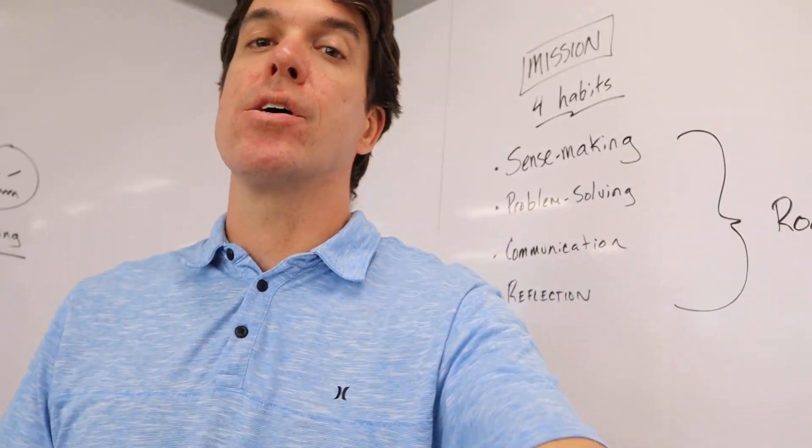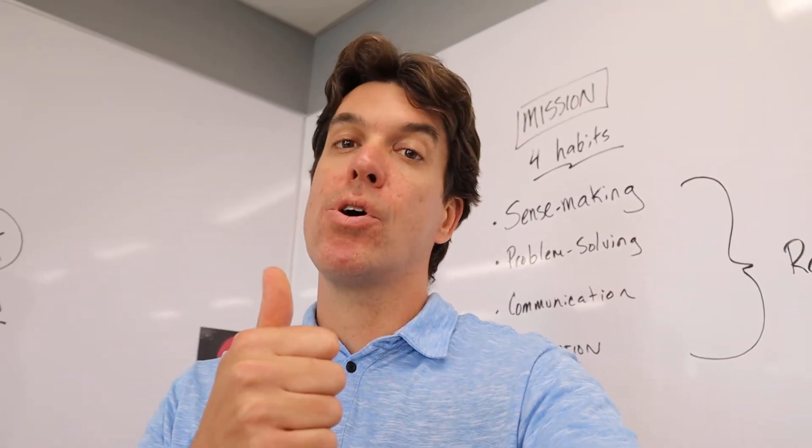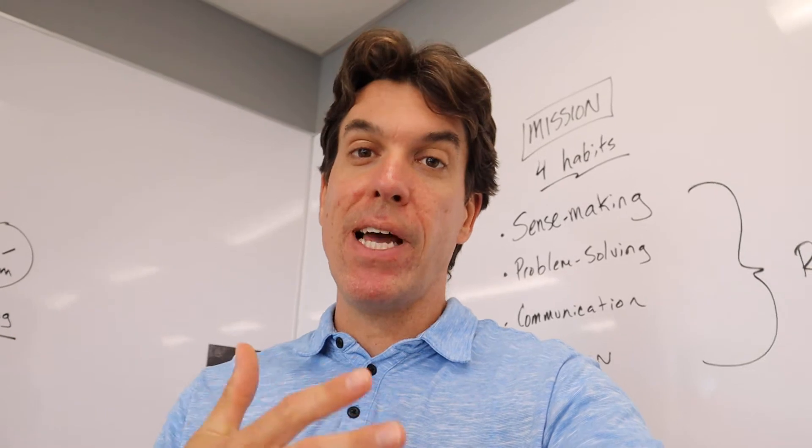A big part of our learning is going to be anchored with our four math habits, and that's making sense of problems, problem solving, communicating, and reflecting.